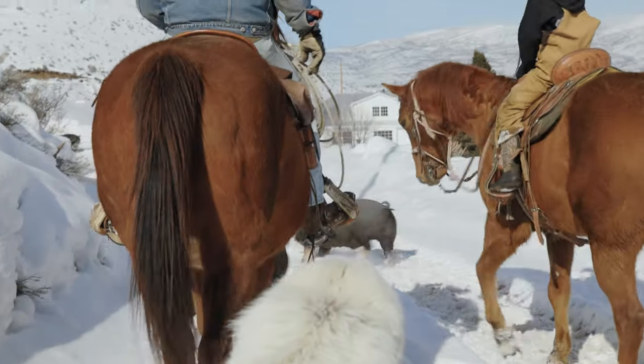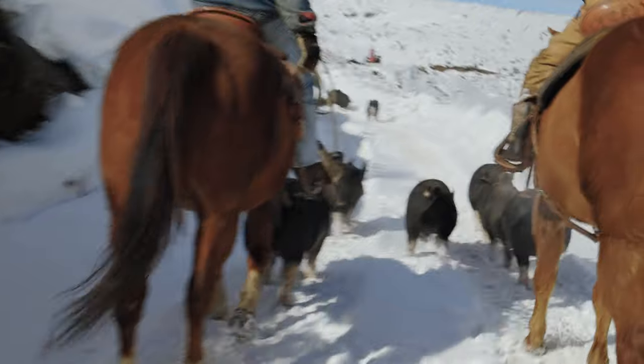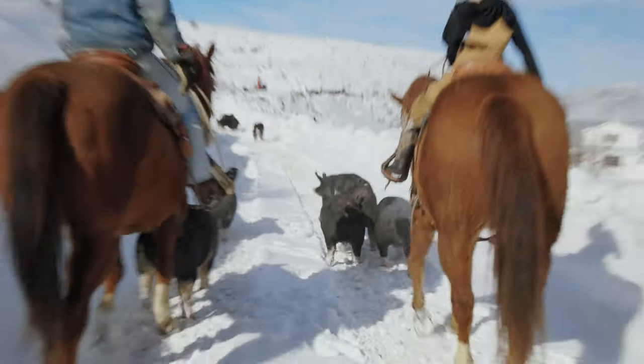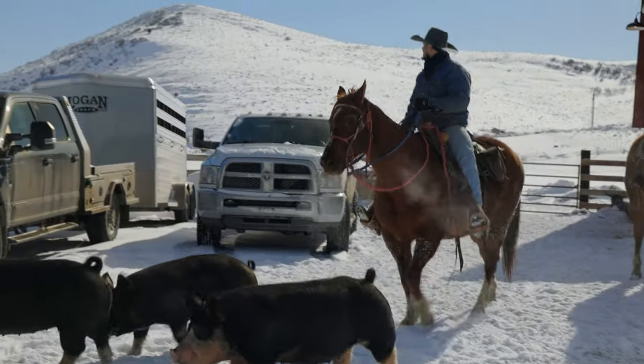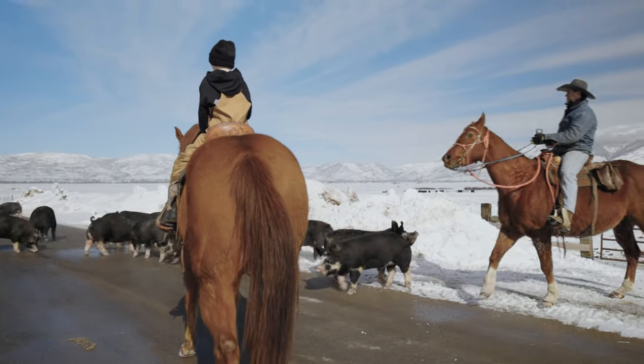...is we actually drive them — like a cattle drive but a pig drive. We'll run them down off the mountain, down into the barnyard, and then take them down the asphalt county road to our cattle corrals and load them out of there.